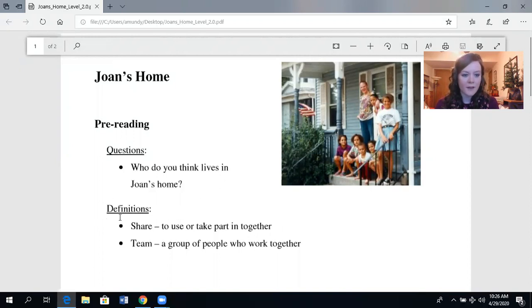Here we have some definitions — definitions means what do the words mean? We have two new words. Share. Share means to use or take part in together. For example, if we eat together with a group, we can say: I share a meal with my family, I share dinner with my family — it means we eat together. Or we share a house: my father and I share a house, meaning we live in the house together.